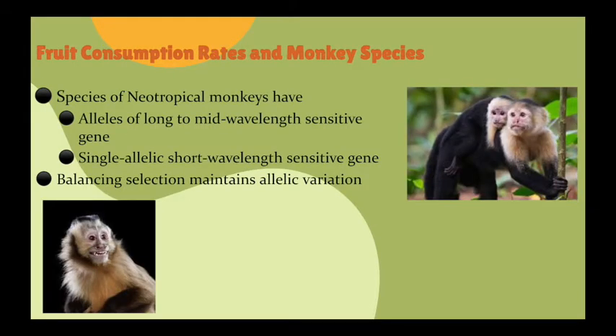Many species of neotropical monkeys and other species of strepsirrhines have multiple alleles of long- to mid-wavelength sensitive, from red to green, opsin gene on their X chromosomes. They also have a single allelic short-wavelength sensitive blue opsin gene on the autosomes that promotes polymorphic color vision. Consequently, balancing selection maintains allelic variations. Studies on captive monkeys have observed that monkeys with trichromatic vision have a foraging advantage over dichromatic monkeys, who are red-green color blind.